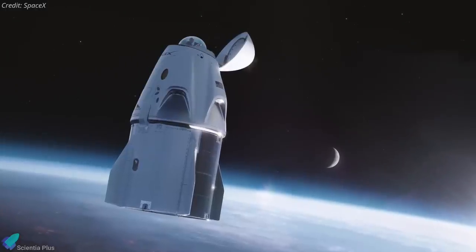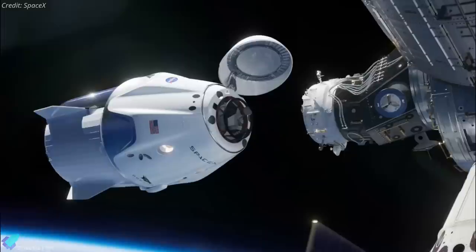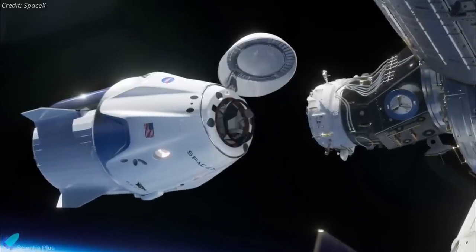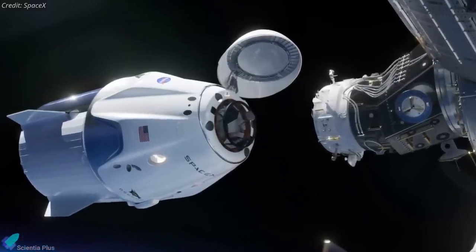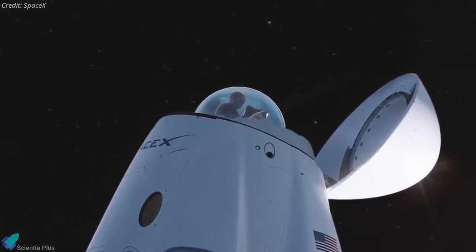Besides refurbishing the spacecraft, SpaceX will install an additional window on the spacecraft before the flight. This viewing port will replace the docking adapter under the spacecraft's nose cone, and will allow the crew members to get a 360-degree view of their surroundings.